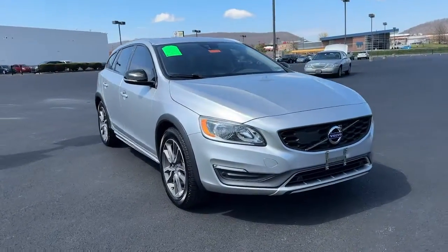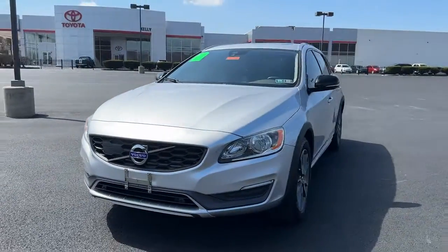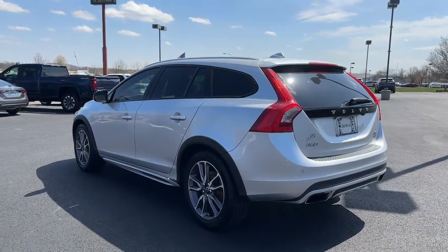You will be amazed by this 2016 Volvo V60 CC. With less than 70,000 miles on the odometer, this vehicle stands out from the rest. Enjoy the delights of travel like never before in this elegantly styled V60.